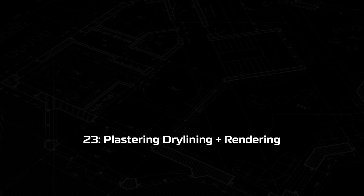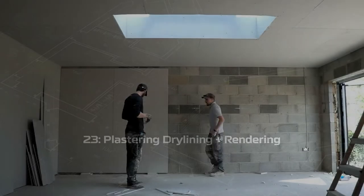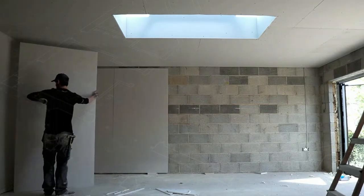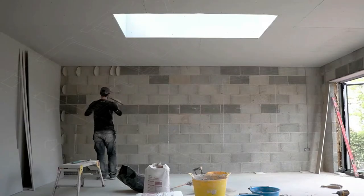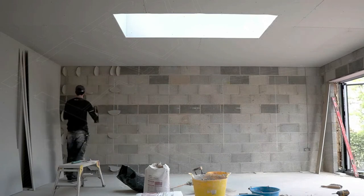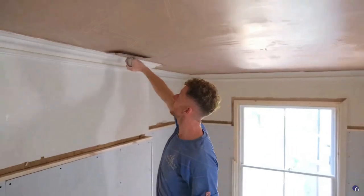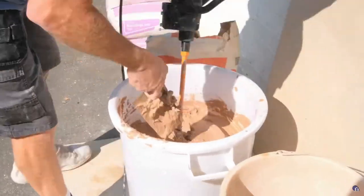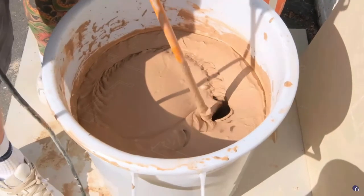Step twenty-three: plastering, dry lining, and rendering. Plastering out the property after weeks of ripping it apart will have a huge impact because now you really will be able to visualize your new home. New walls are generally done with dot and dab plasterboard and we generally recommend that you have all the ceilings and walls to the affected rooms skimmed out so that everything looks new. On the outside, any blockwork will need to be rendered to finish off the walls.